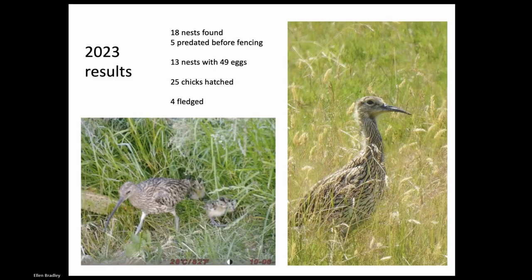This year we found 18 nests and five were predated before fencing. So five were predated fairly early, leaving 13 nests which we fenced with 49 eggs inside. From those 49 eggs, we had 25 chicks hatched, and that produced four fledged chicks. You can see bottom left there's a curlew family just leaving the nest - those chicks are about 24 hours old. And on the right-hand side is one of our fledged chicks.